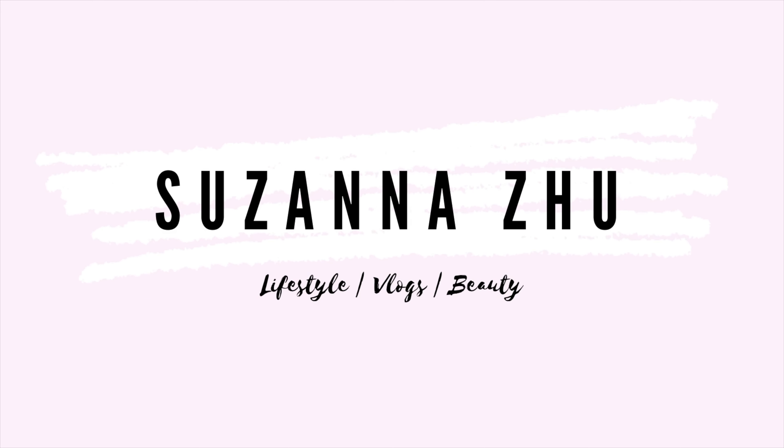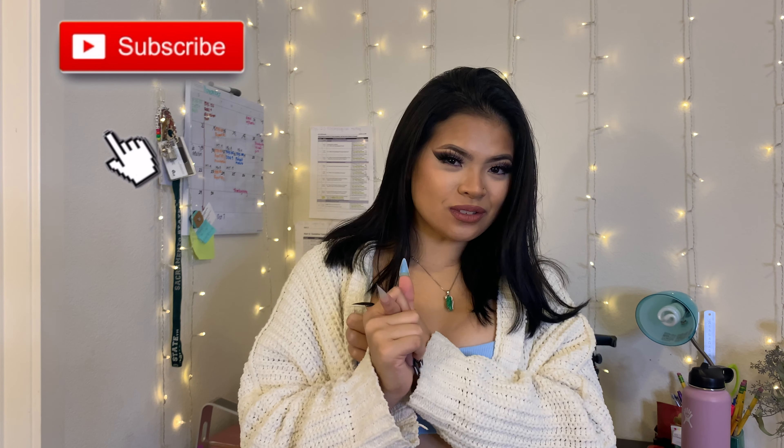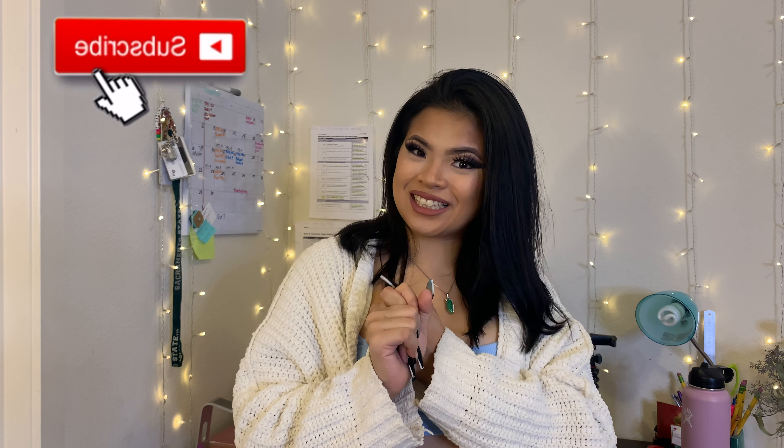Hey guys, welcome back to my channel. For today's video, I have another haul for you guys. This time it is from Shein again and Zara. So if you're interested in seeing some of the cute stuff that I got, then stay tuned. Don't forget to hit the like and subscribe button and let's get to it.